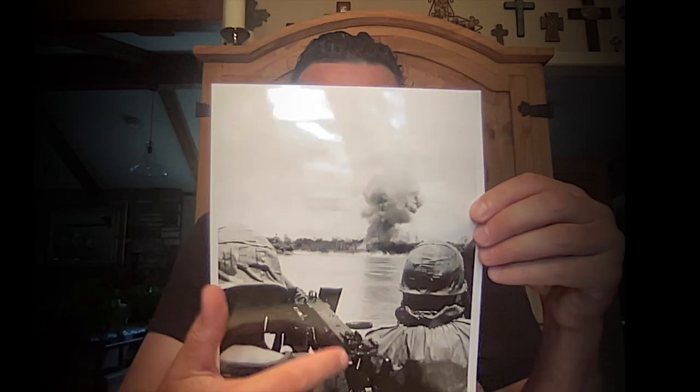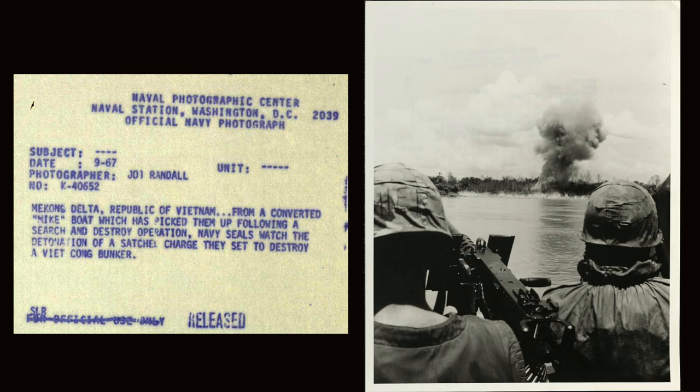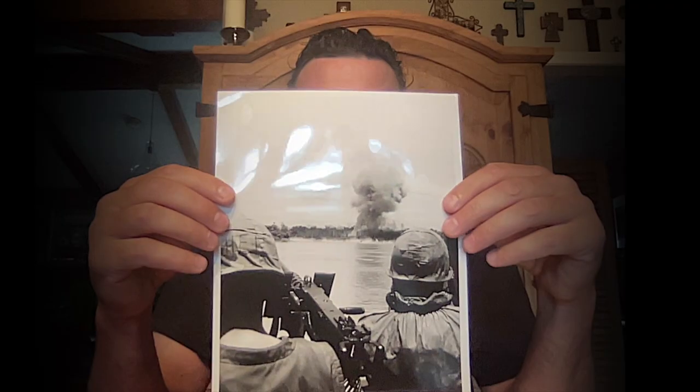All right, we've got the final two — these are the two best. We've got an explosion, a .50 cal explosion here. This was September 1967, Mekong Delta, Republic of Vietnam: from a converted Mike boat, which had picked them up following a search and destroy operation, Navy SEALs watch the detonation of a satchel charge set to destroy a Viet Cong bunker. It's a good shot. The photographer is JO1 Randall — I looked him up, couldn't find him.